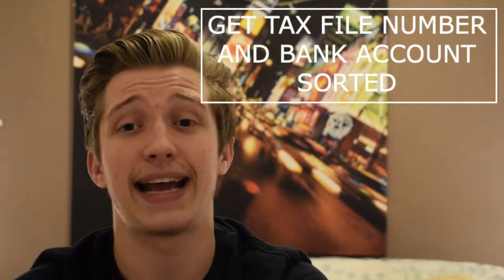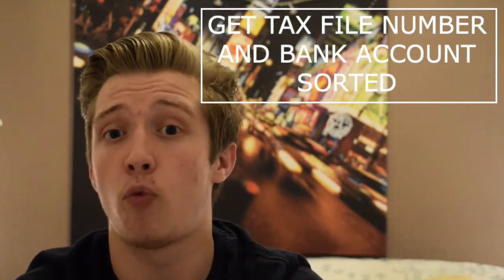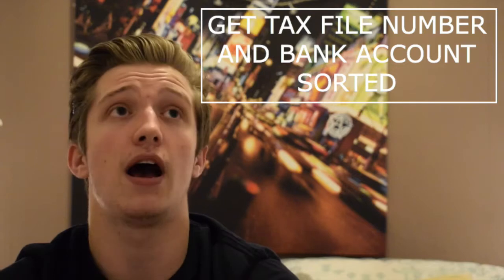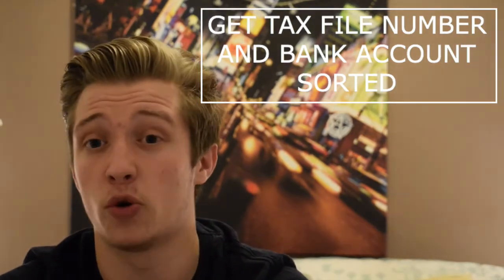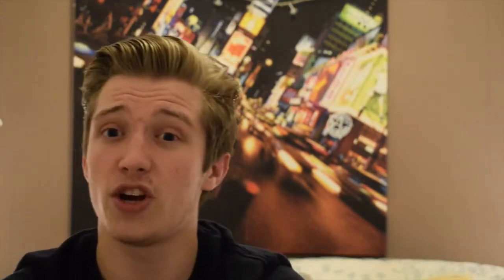Before going to Australia I'd highly recommend setting up an Australian tax file number and an Australian bank account beforehand. Me and my girlfriend are with Westpac — really quick and easy to set up, just Google it. You'll need the tax file number to legally work in Australia. Also get an Australian SIM card set up, as using your own provider will cost a lot. They do 30-day rolling contracts so every 30 days you pay a set amount.